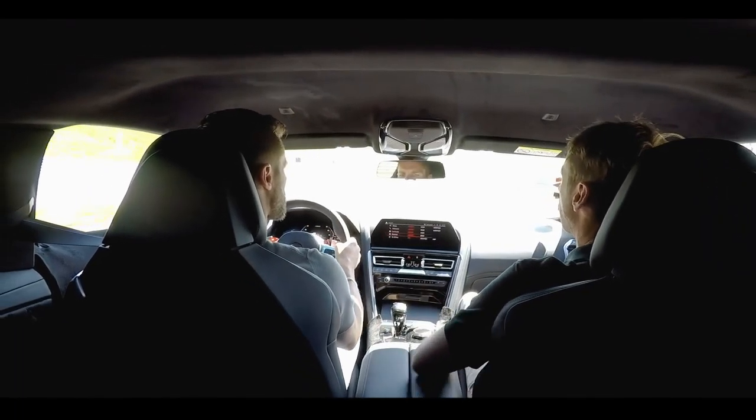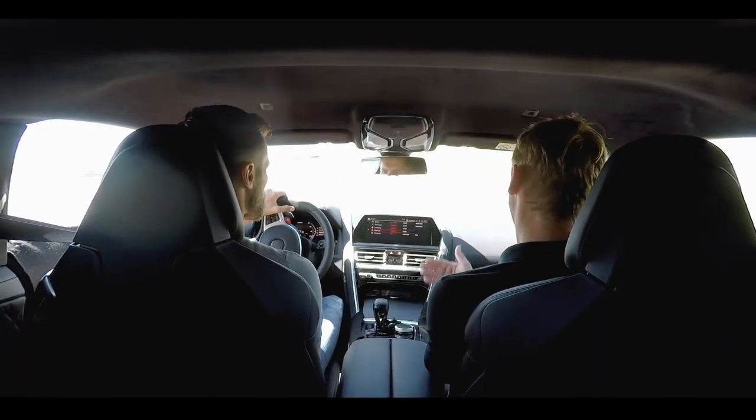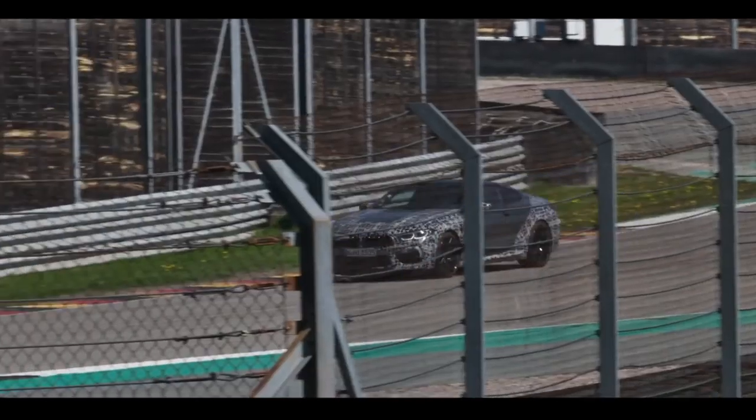In the setup menu you can change the engine characteristics, you can change the dampers, the steering. You can also change the MX drive between four-wheel drive, four-wheel drive sport, and two-wheel drive. And you can change the brake between comfort and sport. What does the brakes mean? It's a really new system in the M8 — it's called the Integrated Brake System.